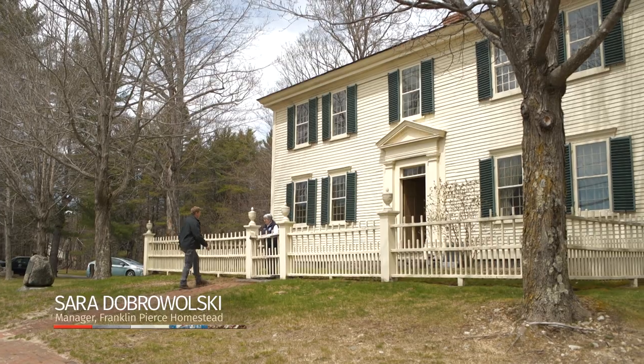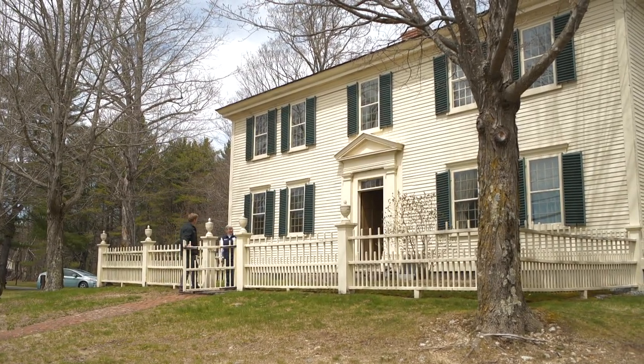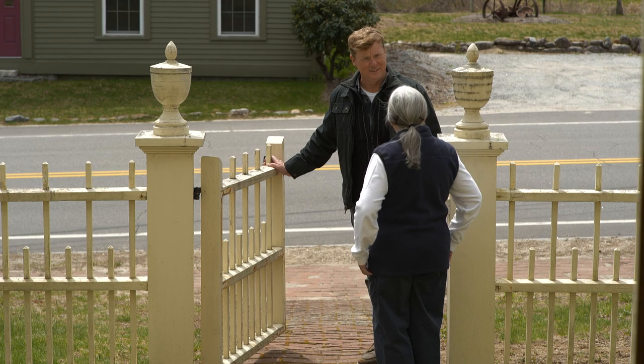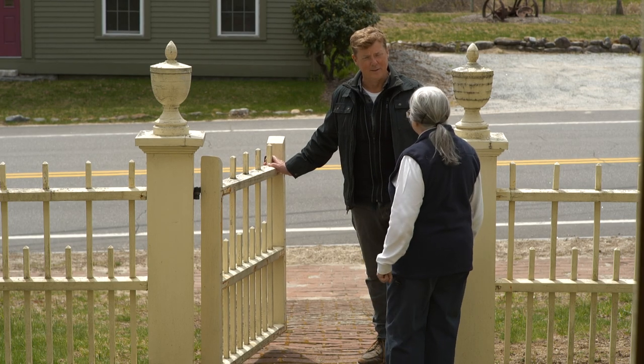Welcome to the Franklin Pierce Homestead State Historic Site. This was built in 1804 by Franklin's father, Benjamin. Franklin did grow up to be our 14th president, but he spent the better part of the first half of his life in this house.